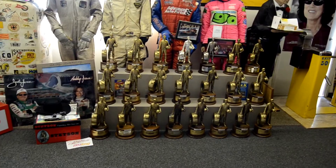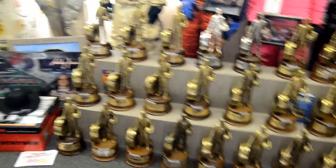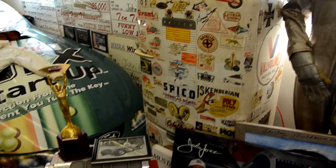There's part of the Wallys. Tommy Ivo's refrigerator — signed, 50 years, all the stickers on it. Tommy comes up here all the time.